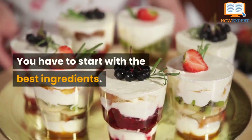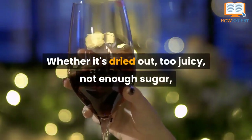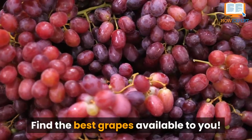Wine is similar. You have to start with the best ingredients. You can't doctor up a subpar grape. Whether it's dried out, too juicy, or not enough sugar, you'll never be able to fix it and turn it into good wine. Find the best grapes available to you.